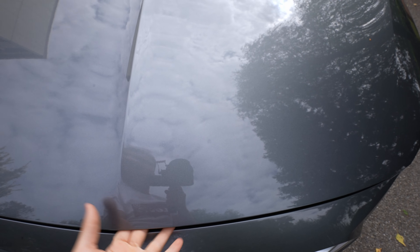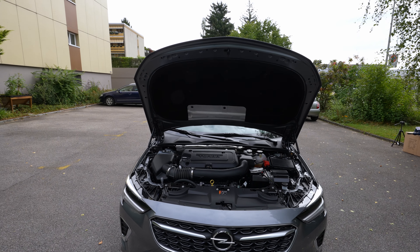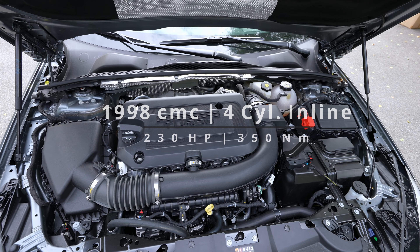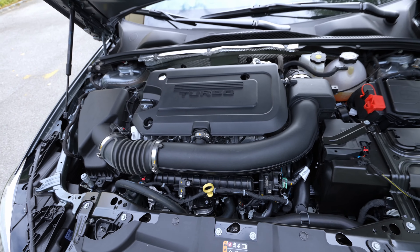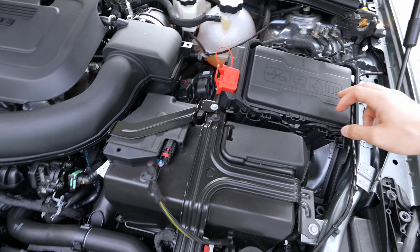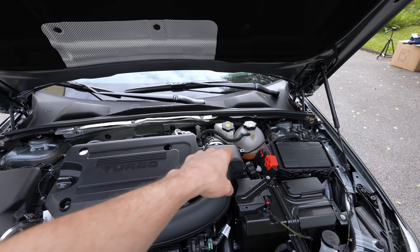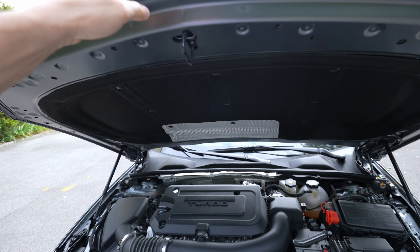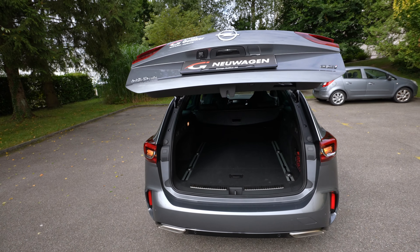Let me open the hood — it has an automatic lift gate, which is nice. This is the 2-liter petrol turbo engine: 230 horsepower, 350 Newton meters, four cylinders inline. Look at the huge air filter — a lot of air goes into this engine. There's also a turbo, fuse box, battery, windshield washer fluid, coolant, and I really like the engine insulation that helps reduce interior noise.